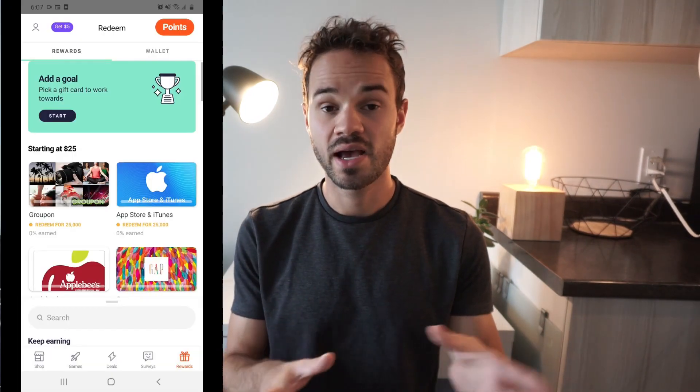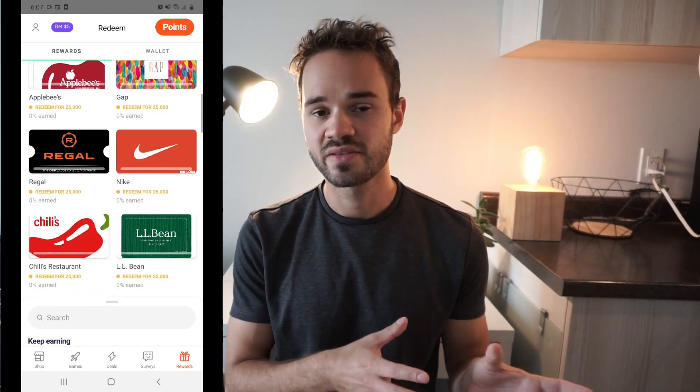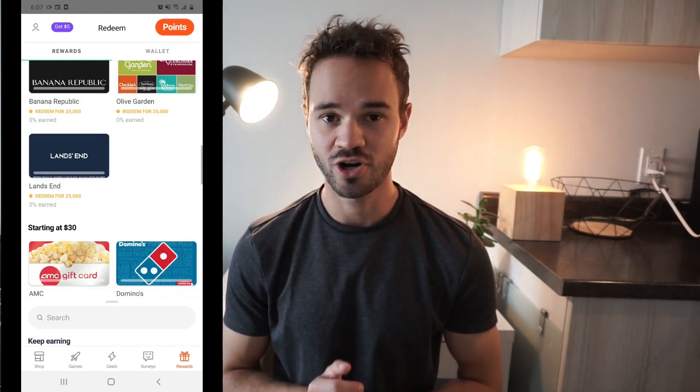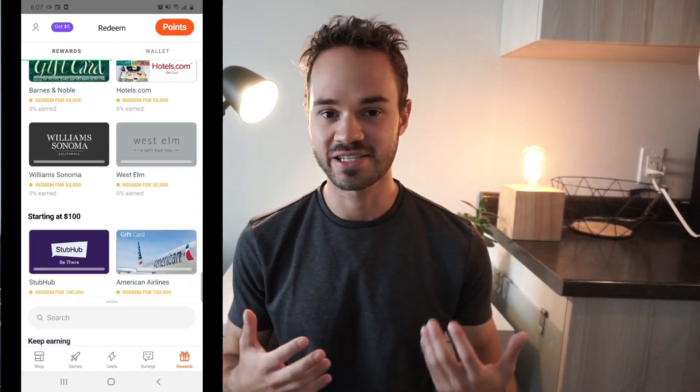DROP still has free gift card rewards starting at $2, though to redeem rewards under $25 you have to shop online through the DROP app at least once. I did like DROP a lot more when it was fully passive, but if you're an avid online shopper or don't mind pre-selecting offers before you shop, it's an awesome app that still pays pretty well. Hopefully you can get some free gift cards by shopping at stores you already enjoy.